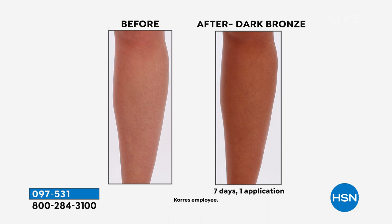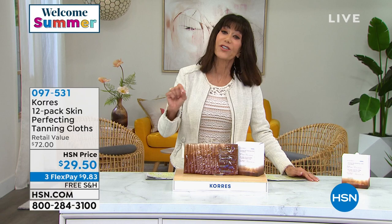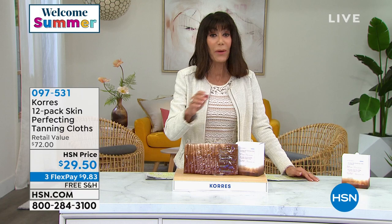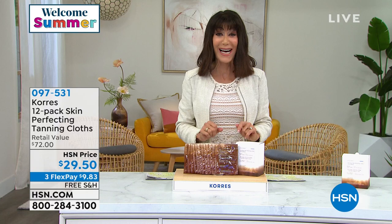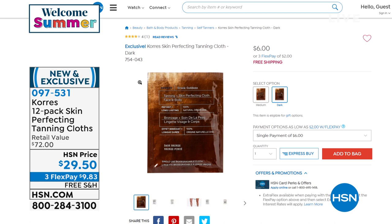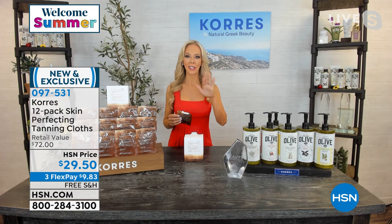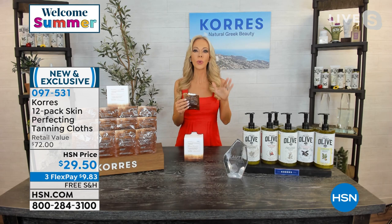Your tan will last one week, and what's unique is you're also exfoliating and targeting lines and wrinkles at the same time. We have medium — though we're almost sold out — and we're calling the other shade 'dark,' but it's really more of a beautiful golden bronze. It's a $72 value at $29.50 with free shipping and handling. It took us about four and a half to five years to get this right.